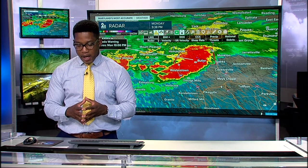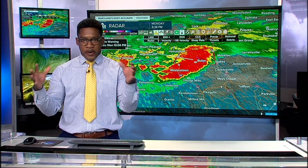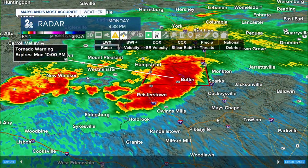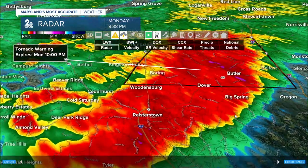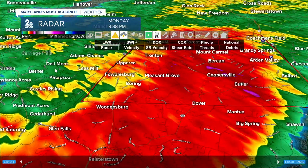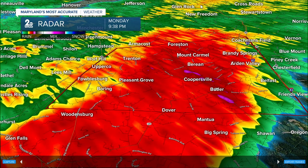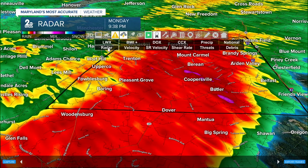You can see some of the big names included in that warning — one of them is Butler. But folks in Sparks and Moncton, you are on the edge — if this continues, it will be pushed into your region. Once we zoom in, you can see lots of other communities being impacted by this warning — Trenton, Pleasant Grove, Mount Carmel, Forreston, Coopersville, Butler — heavy rain, strong winds, and a rotating thunderstorm at nighttime.